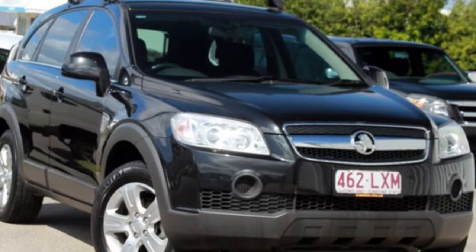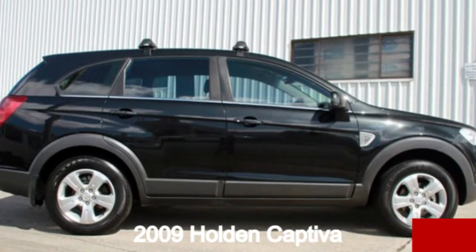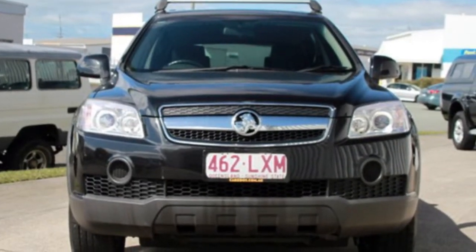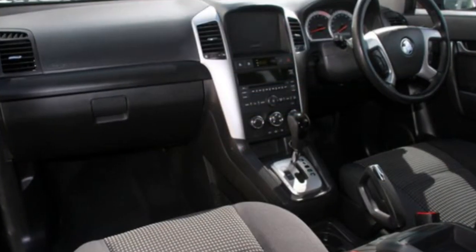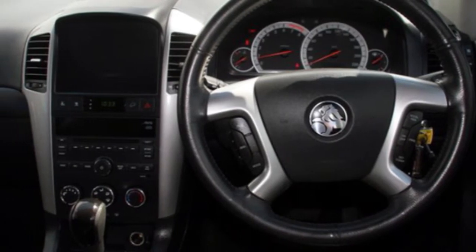Look no further than this 2009 Holden Captiva. This Captiva has a reliable 3.2 litre engine. It responds smoothly to its 5-speed automatic transmission. The attractive black exterior is complemented by its stylish interior.